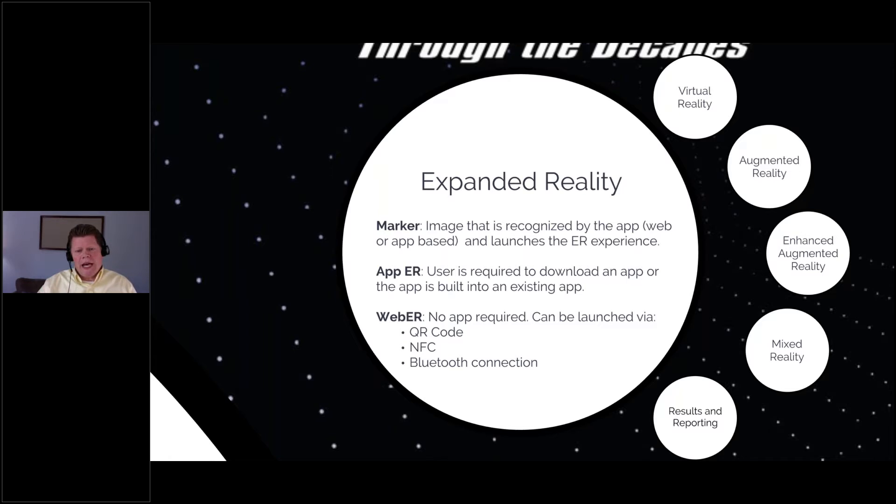We have two types of expanded reality: app-based, where users download an app or you've built it into an existing app — for example, a financial institution could build the expanded reality experience right into their existing account management app. The second type is WebAR, where no application is required. It can be launched by a QR code, near-field communication, or a Bluetooth connection. QR codes are very popular now, and you don't need apps to use them.